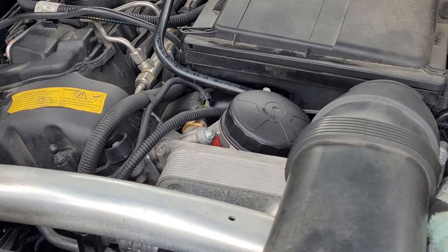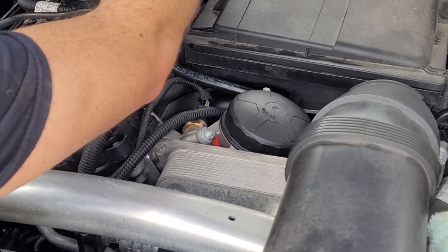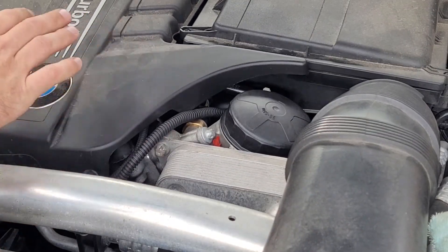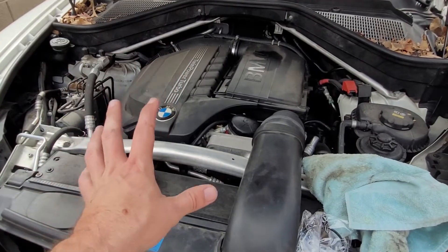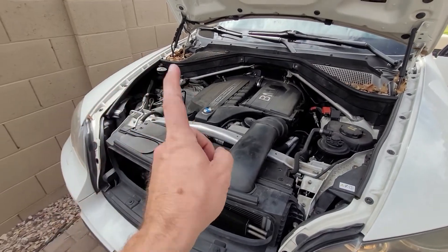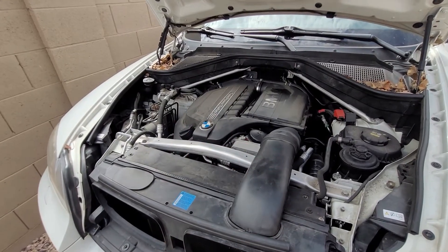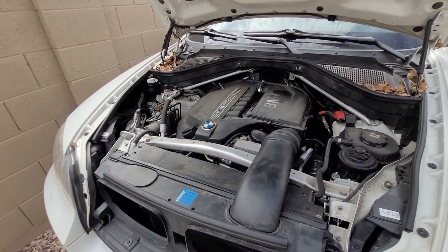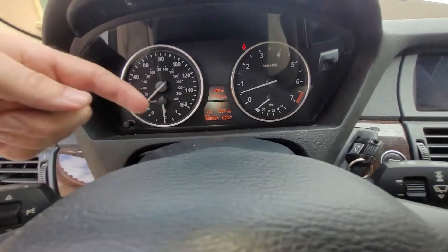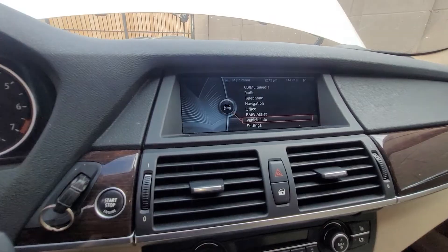All right, that is done. Get the engine cover back on. Get this back on like so. Now I'm going to turn the ignition on and clear the code, and after the code is cleared I'm going to fire this thing up. The code was cleared and I fired it up — it's been running for almost a minute now. Let's go in the driver's seat and check it out. The half engine warning is gone in the instrument cluster, and we no longer have a warning message on our multi-function information display. What an easy fix.